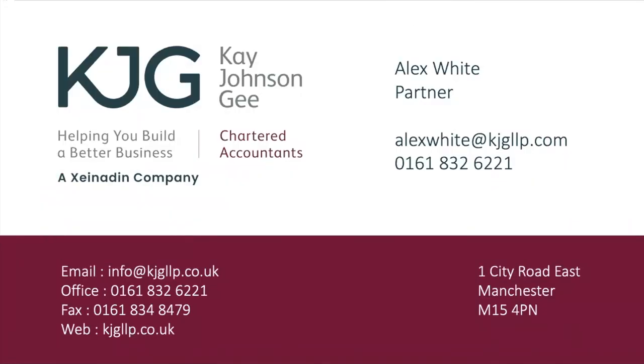Hopefully you've found that informative. We've been doing R&D claims ever since the legislation came in many years ago, so we have a vast amount of experience in this area. It's a very valuable relief to reduce your corporation tax payable or to apply for a tax refund — you can go back two years. Many of our newer clients haven't previously made a claim and we've been able to do that and get sizable refunds back from HMRC. If you've got any R&D queries please get in touch and have a great rest of your day.